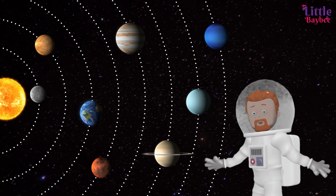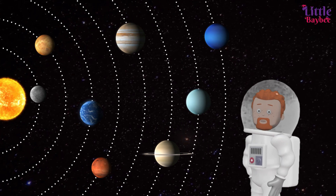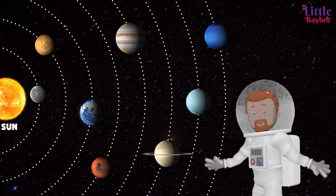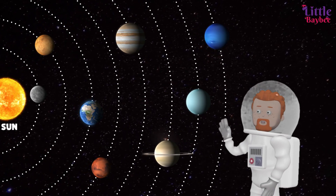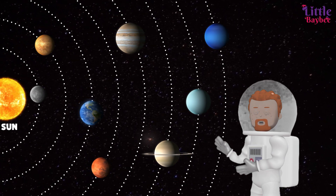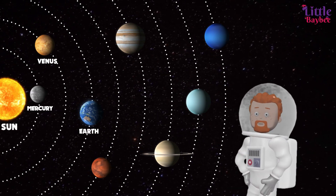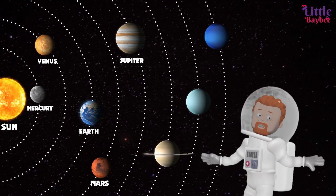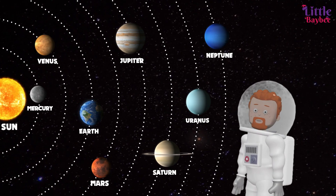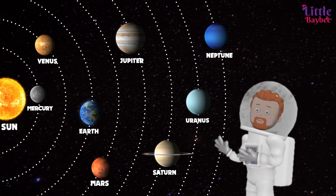This is how our solar system looks, with planets revolving around the sun in definite orbits. The sun is the main source of light for all the planets. Our solar system has eight major planets. The eight planets in their increasing order of distance from the sun are Mercury, Venus, Earth, Mars, Jupiter, Saturn, Uranus, and Neptune. Kids, come let's explore and learn more about each planet.